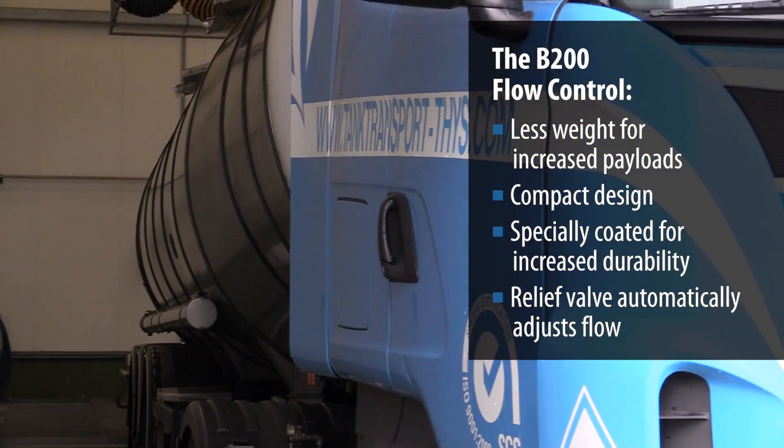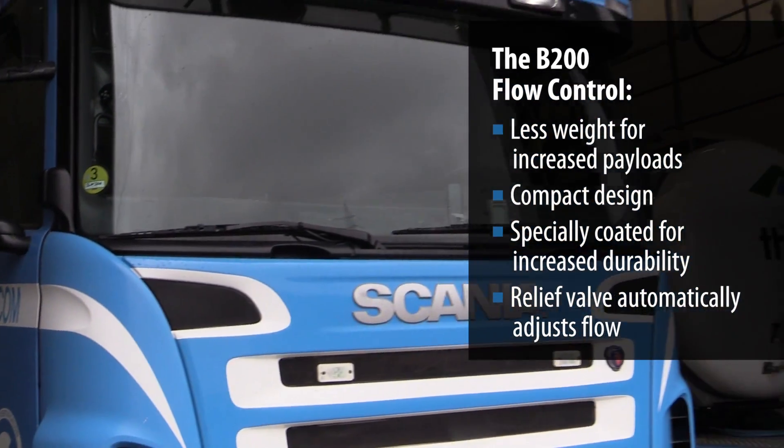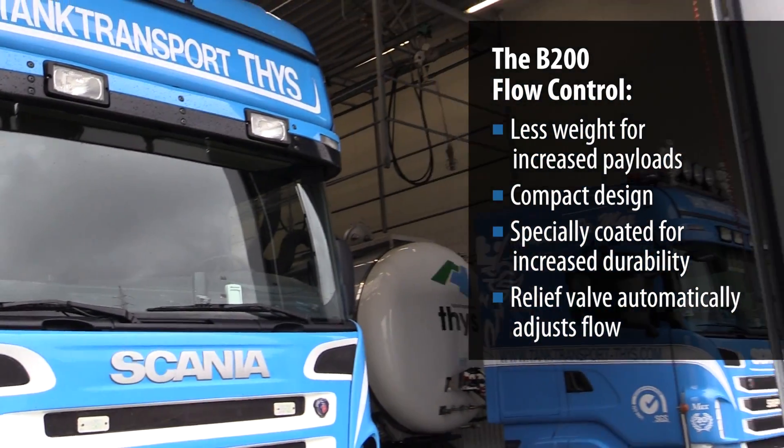Also the fitting of the compressor on the truck is much easier than with the vane compressors. We don't need additional supports, we don't need a drive axle. We can mount them directly on the gearbox, so that's another big advantage.